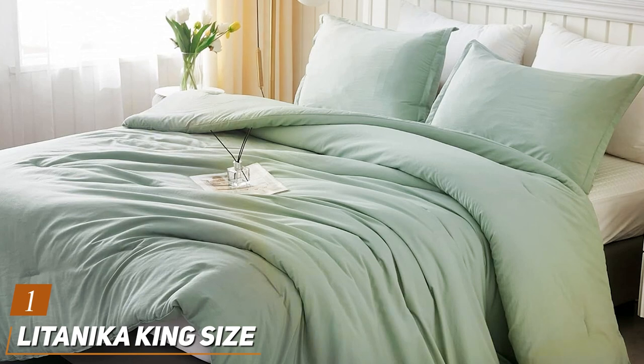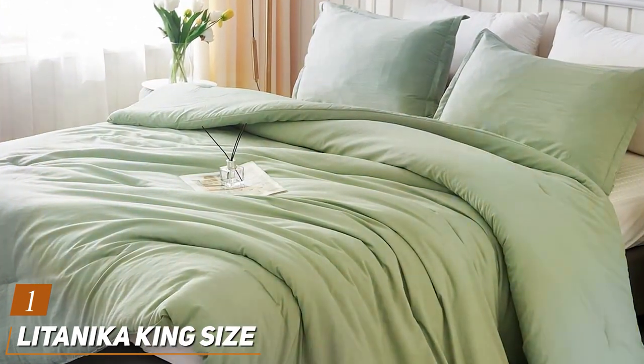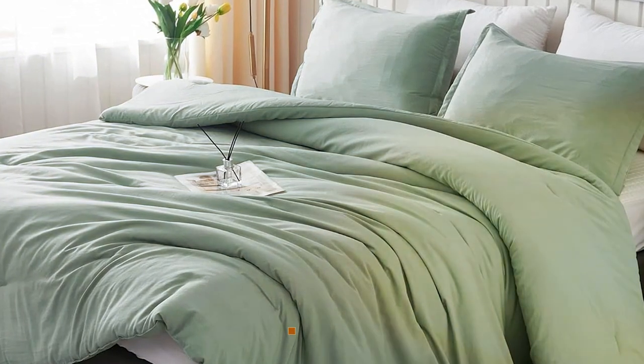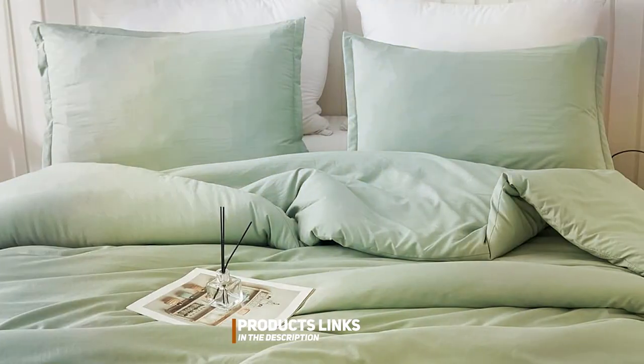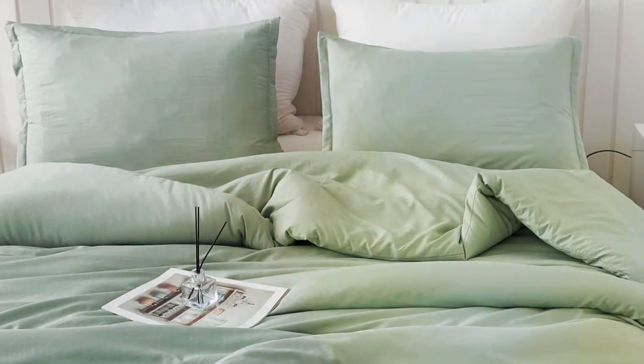Number 1: Latanica King Size Comforter Set. The Latanica King Size Comforter Set is a true gem for those who value both aesthetics and functionality. Crafted with precision and style in mind, this comforter set offers a blend of luxury and comfort that is hard to match.